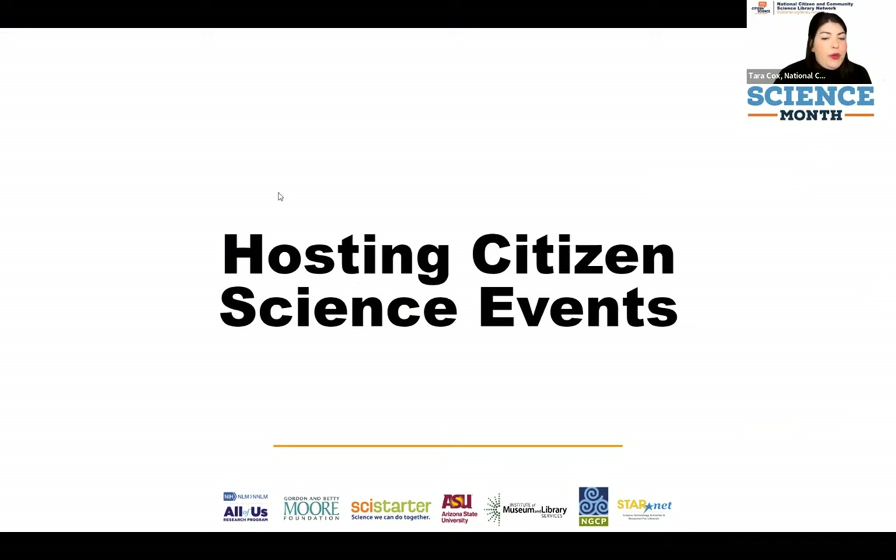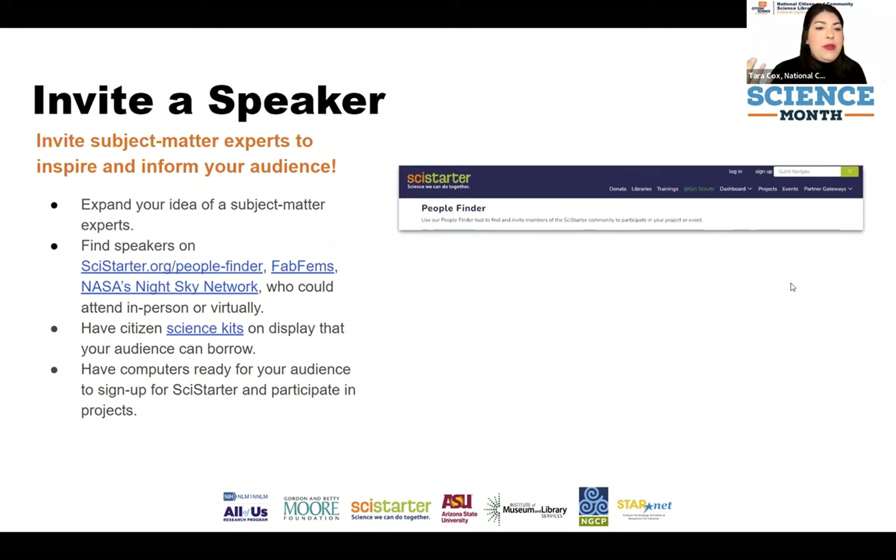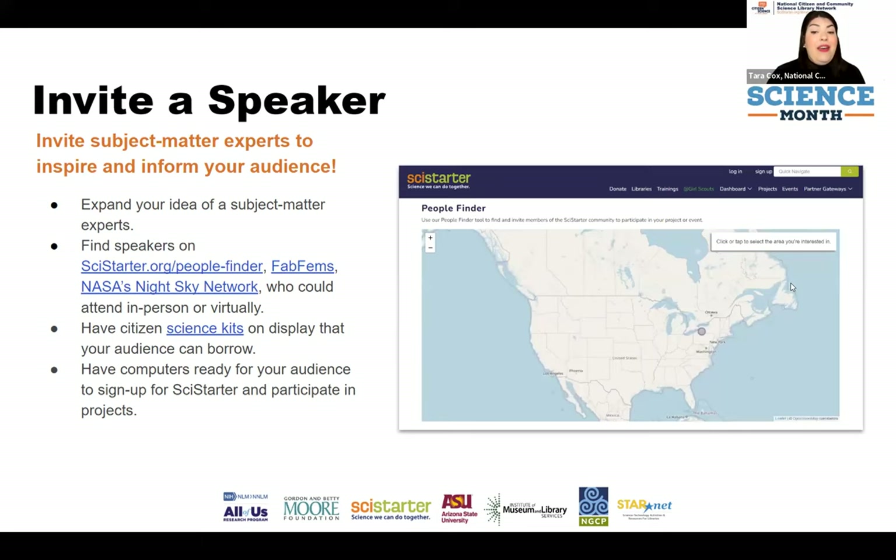Another way is by hosting events that provide the time, space, and resources to contribute to citizen science projects in an engaging environment. We've thought through some event types and which projects fit well with them. One great connection: coordinating citizen science activities with a city's Earth Day and Arbor Day programs is a perfect way to leverage what's already happening for collective impact.